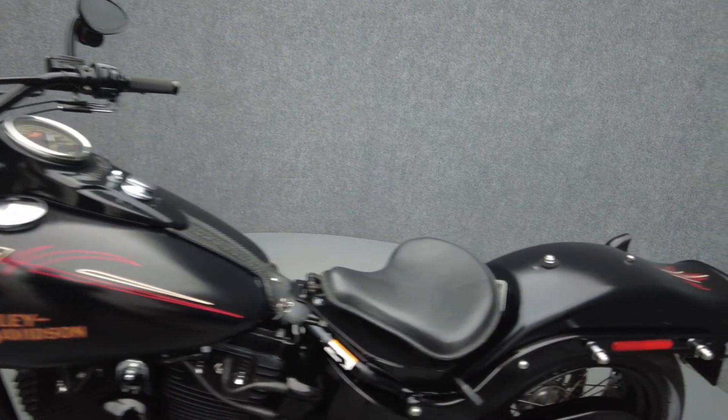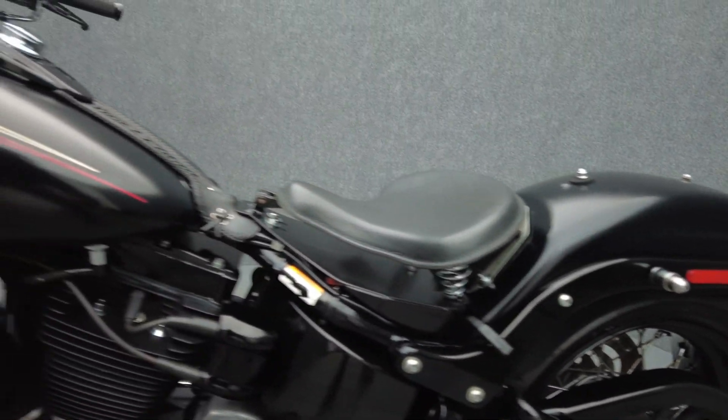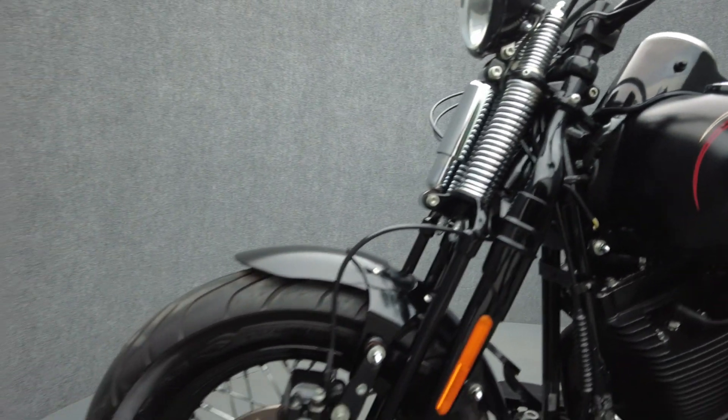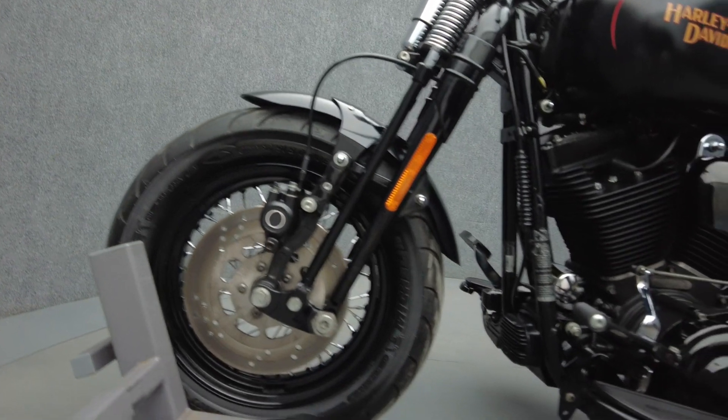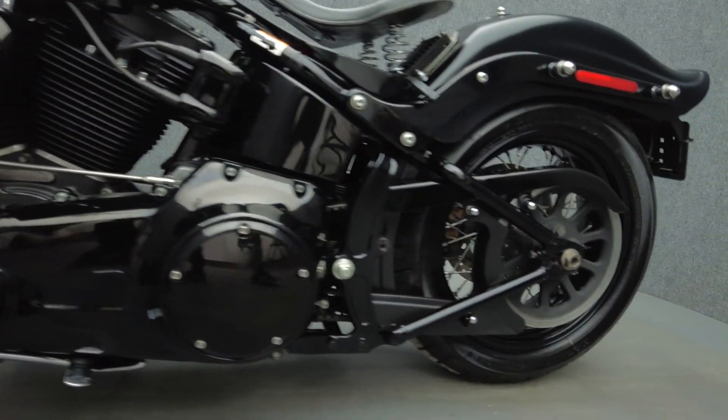Due to the nature of its design, the Crossbones was only in production for a few short years, but made a big impact with its personality. Out of a 96 cubic inch V-twin motor, the Crossbones puts 92 foot-pounds of low-end torque through a 6-speed transmission. It weighs in at 700 pounds and has a 26.6-inch seat height.